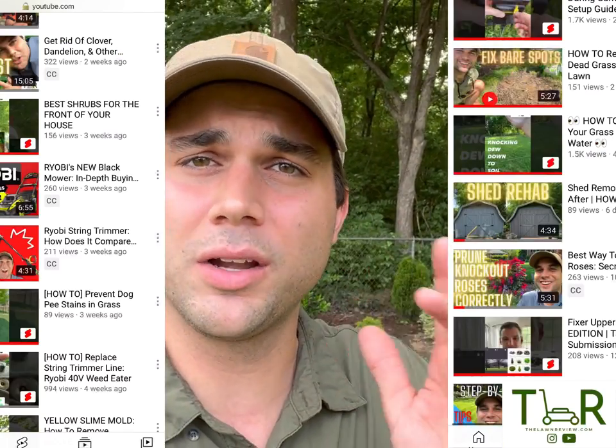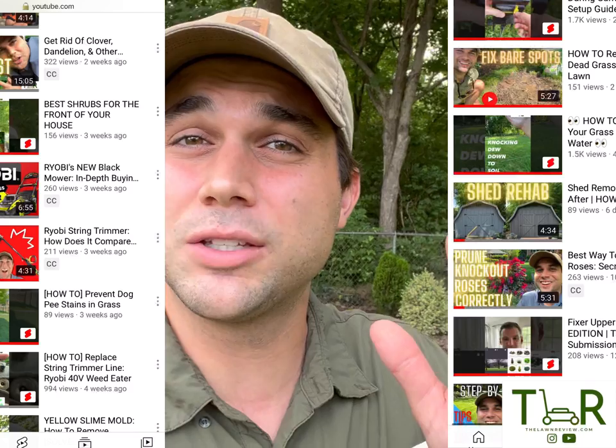My name is Tyler. Welcome to another edition of The Lawn Review. If you're already a subscriber, thank you so much. We're having an absolute blast with you guys. If you're not a subscriber yet and you want to learn a little bit more about lawn care, plant care, and the right tools for the job, make sure you hit that subscribe button.